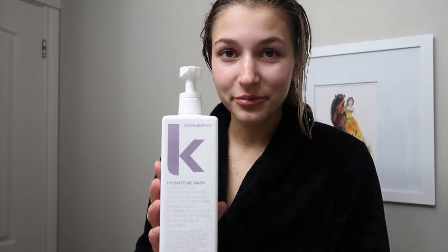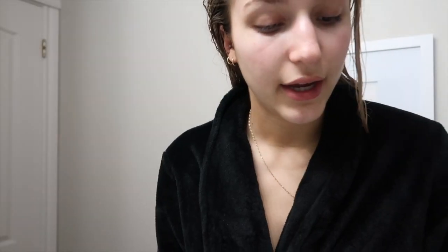So for shampoo I use the Kevin Murphy Hydrate Me Wash — I love this, it's a really good shampoo. I had so much to say about it because I thought it was the conditioner, so I thought it felt really light and nice instead of heavy. But it's actually the shampoo, and I love it — it gives your hair so much moisture without weighing it down.